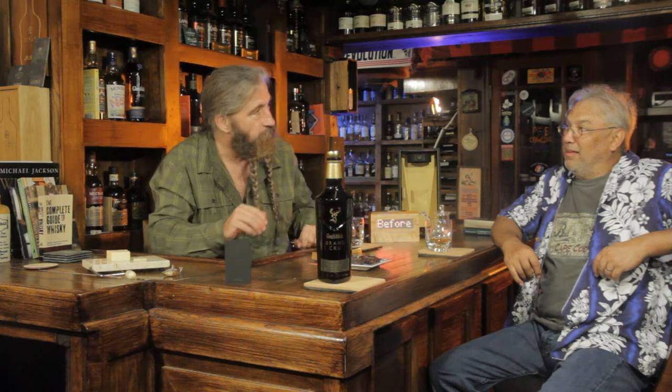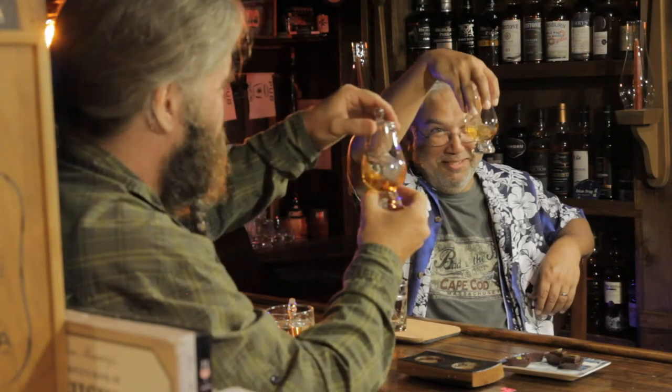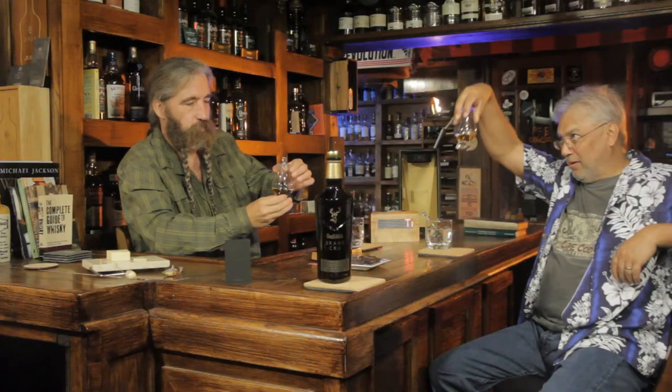I believe this is going to be the oldest Glenfiddich I've ever had at 23 years old. I've had the 21-year-old Winter Storm, so have you. I've had the 19-year-old Age of Discovery more than once, and obviously 18s and under. The Glenfiddich — a grand house of production. You're going to find the Glenfiddich in any bar that serves whiskey on this planet. I'm going to go with a medium gold on the color.